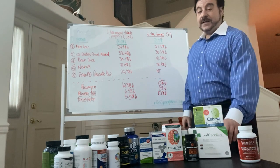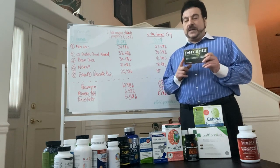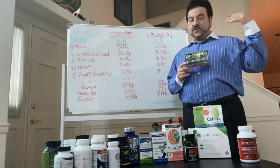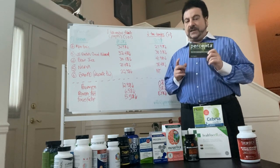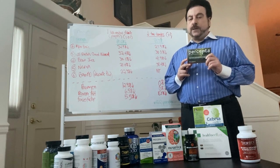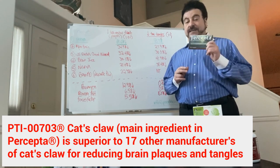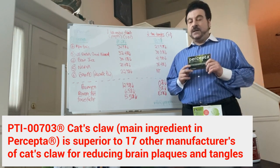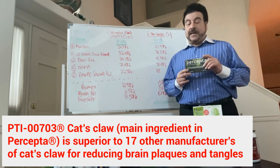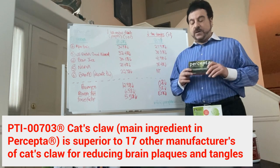The other thing we did in this study was compare the PTI-703 cat's claw — a specific cat's claw sourced from a specific location in the Peruvian Amazon rainforest. We find that the elevation of the tree and the way we extracted it enhances the polyphenol content specifically important for reducing brain plaques and tangles. We compared PTI-703 cat's claw found in Percepta to 17 other manufacturers and found that the PTI-703 cat's claw is far superior to any other cat's claw we've tested.